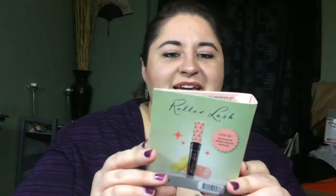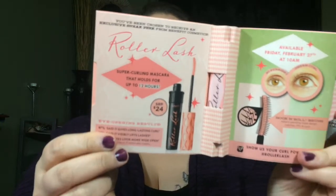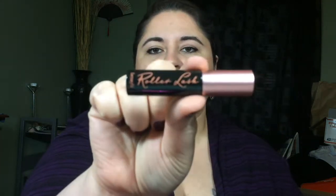Look at what I got — I got the Roller Lash! Such a pretty curl. I'm super excited, can't wait to try this. I do curl my lashes, so supposedly you don't have to curl your lashes when you use this — it has some kind of grippers. Regular price is $24. Look how super cute and tiny it is. Can't wait to try this too — too bad I already have some on so I can't really use it right now.